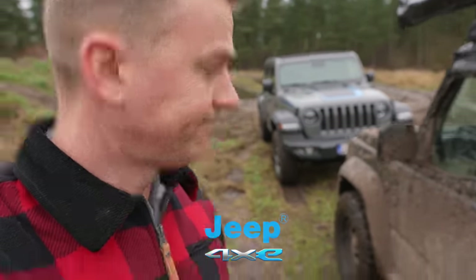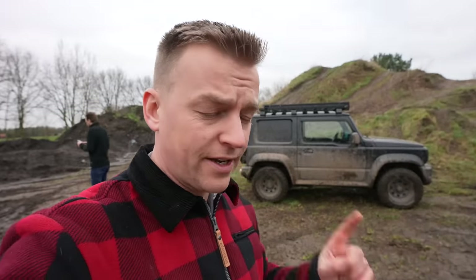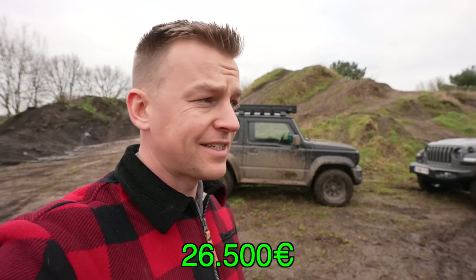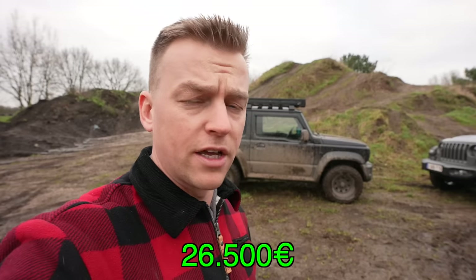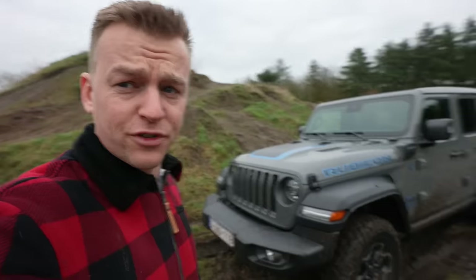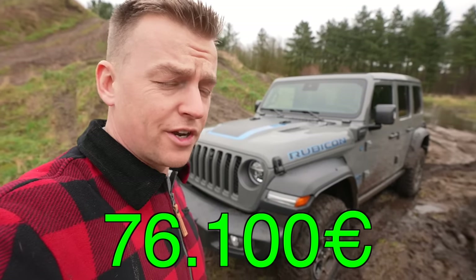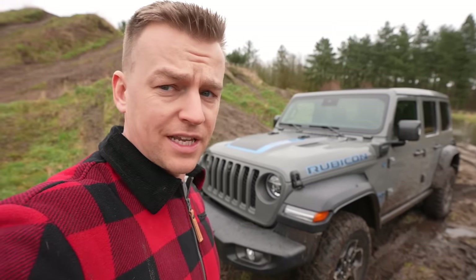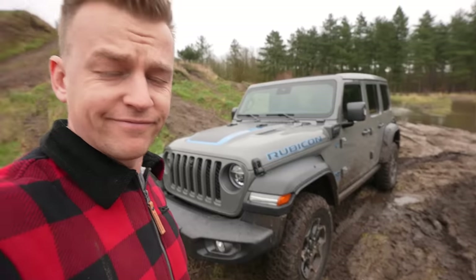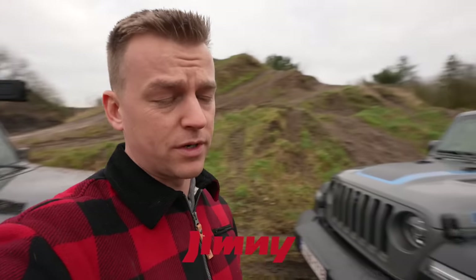Now prices — of course the Jimny is going to win this one. I paid 26,500 euros for my Jimny, though they've already gone up to about 28,990, so almost close to 30,000. For the Rubicon it's 76,100 euros, roughly the same in dollars to start, and you still have to configure it. Jimny wins this one.